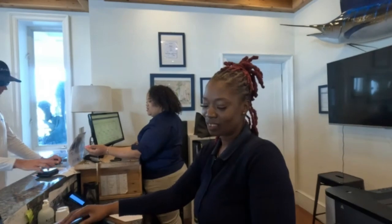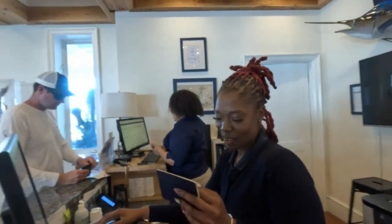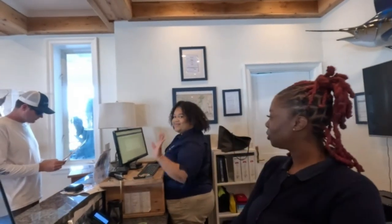This lady is checking us in. She looks like we're going to have a good time over here. She says: 'I am Kia, like the car.' She said hello to us two, and she's the boss.